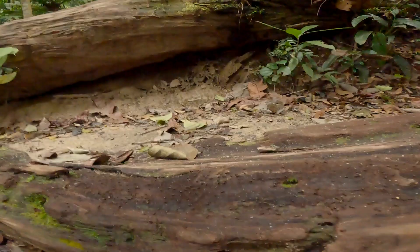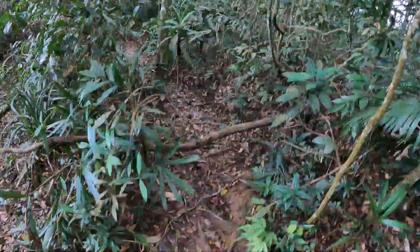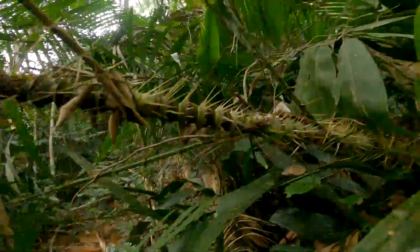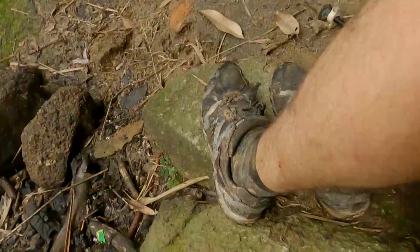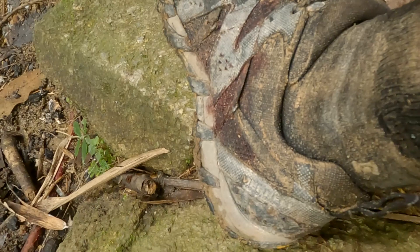I came up to these two fallen trees and nearly put my hand on here to get over, and luckily I didn't. I could feel some leeches inside my sock squishing around and I didn't think it was that bad until I looked down and saw blood actually leaking out through my sock and through my shoe.